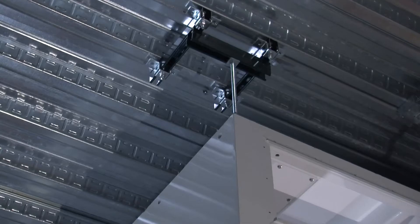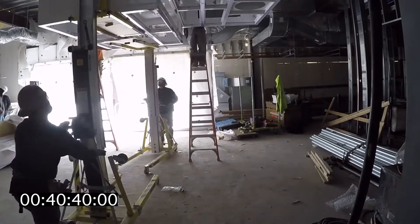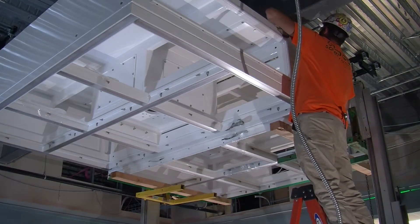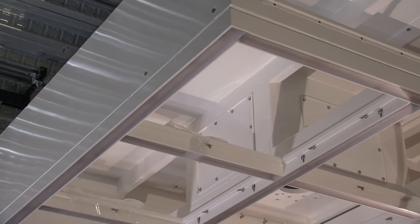Utilizing threaded rod connectors, our prefabricated modular sealing solution installs in hours, not weeks. In fact, CleanSuite installs six times faster than traditional site-built ceilings. Here's how.